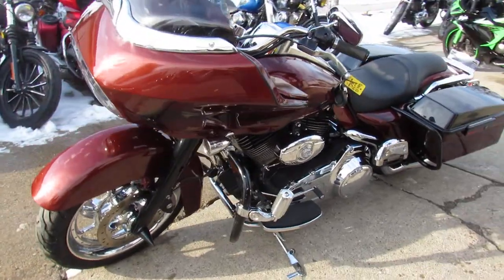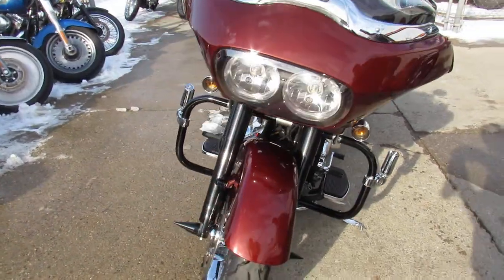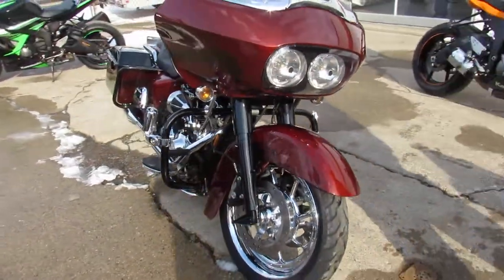We got guaranteed financing, leasing programs, layaway programs, your trades are always welcome. Give us a call at 810-648-9500.